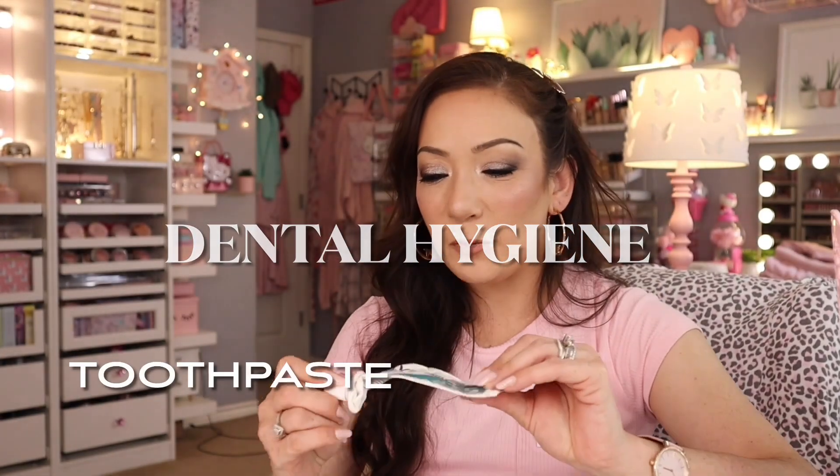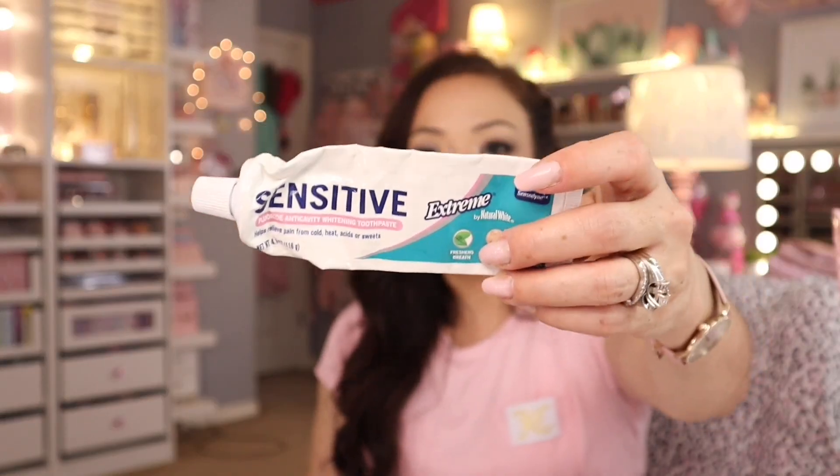The Dollar Tree has some good gems. For sensitive teeth, this one works so good and it's only $1.25. They always have these available and they're very effective — potassium nitrate 5%, sodium fluoride, anti-cavity. It has all the essentials you need in a toothpaste and it works great for sensitive teeth. Not to mention it kind of tastes like bubble gum.